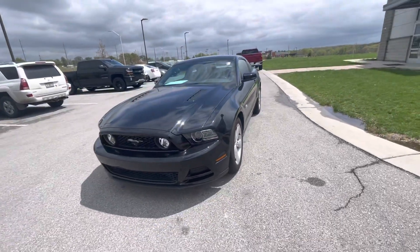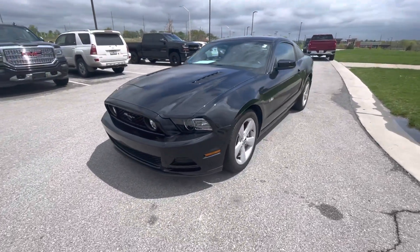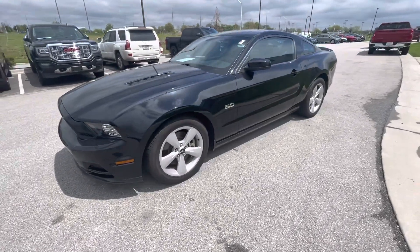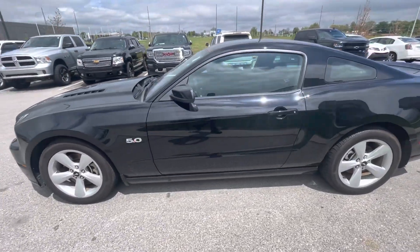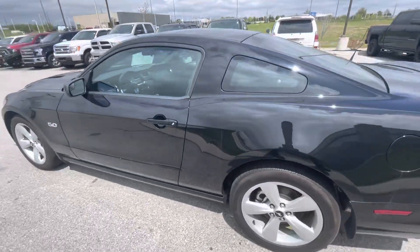Hi Brian, my name is Gustavo. I'm from Premier Auto Outlet, and today I decided to take a short video regarding your internet purchase request on the 2014 Ford Mustang GT.